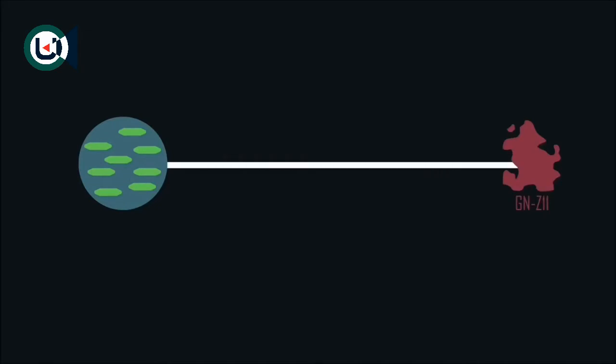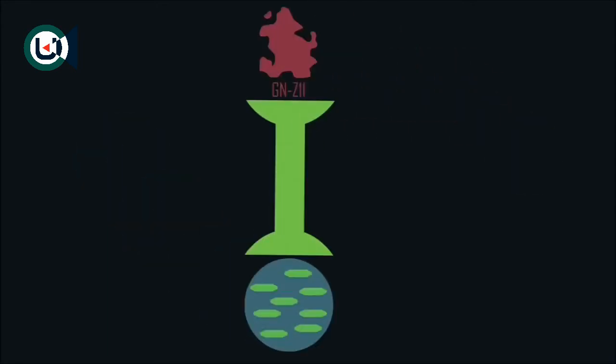Let's say here on Earth we wanted to find a route to GNZ11, a roughly 14 billion year old galaxy which rests 32 billion light years from Earth, making it one of the most distant galaxies. A wormhole would basically be like a bridge or tunnel, which would allow us to take a shortcut and save us the huge trip.